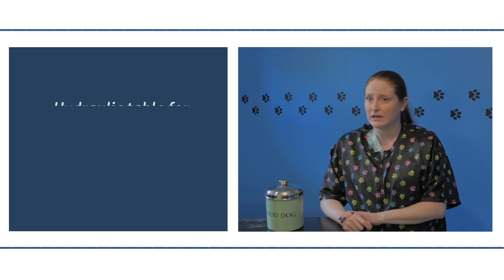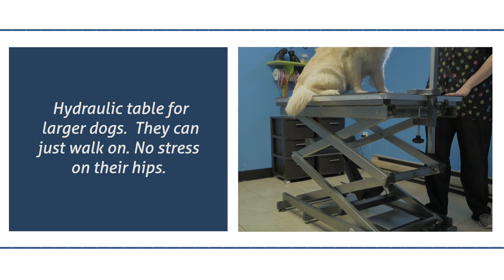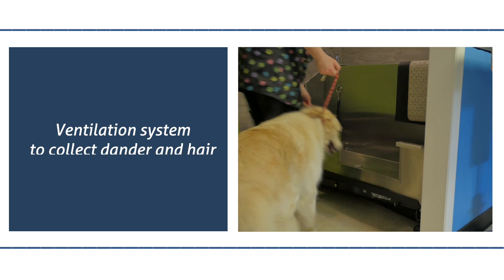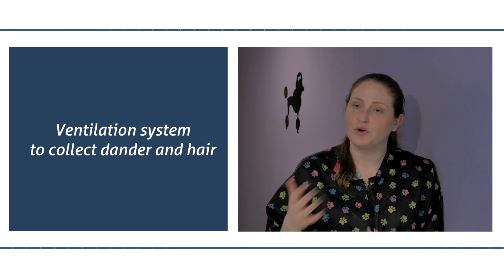I decided to invest in a large hydraulic table so that dogs can walk right on — no lifting, and I don't have to stress those hips. Another thing I added was a hydraulic tub. We installed a ventilation system above the tub so that any dander and hair can be collected through that, so we're not breathing it in.